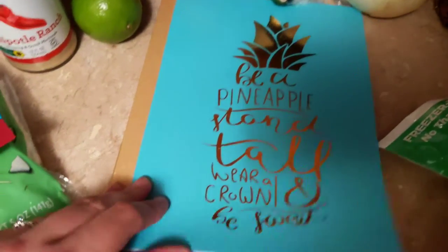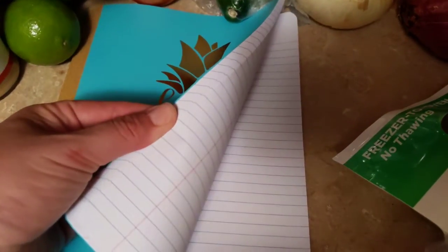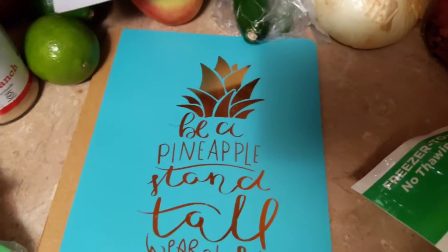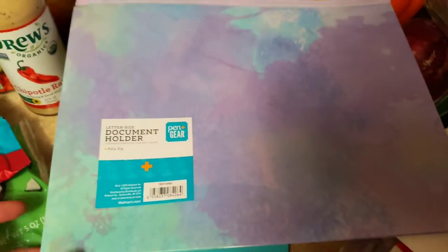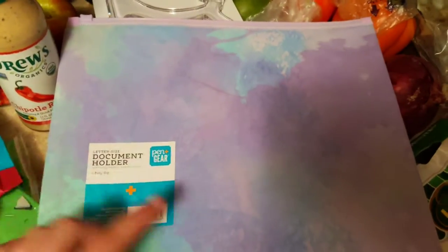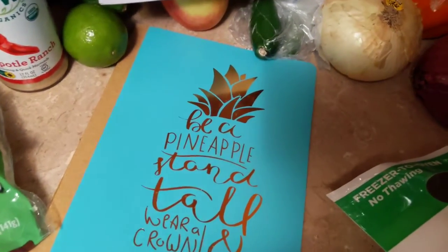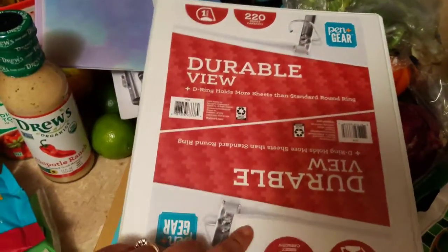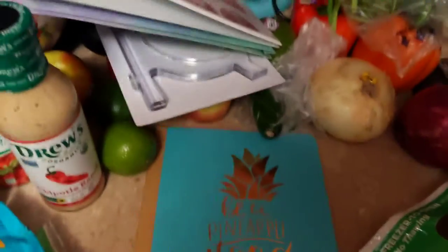I grabbed another one of these notebooks because I had realized the one I grabbed for my daughter was wide-ruled, and she does not like wide-ruled, so I'm going to keep that one. I got this one, which is college-ruled, for her. I found this really pretty document holder — it's like a zippered pouch. They had four different prints; this is just my favorite. I also picked up this binder because I printed off a bunch of recipes and I'm going to make a recipe binder for them. And that's what the stand is for.